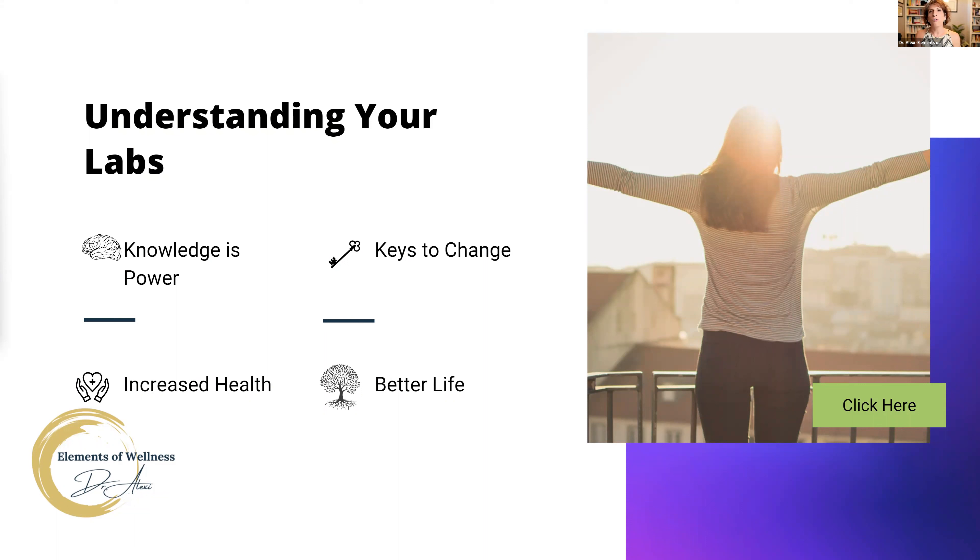My ultimate goal for you today is that you're going to come away with knowledge about how to read your own labs. If you have the knowledge to read them, you're going to be empowered to take those changes and steps that you need to improve your health. Those labs provide the keys to change, and therefore you'll have increased health and a better life overall.